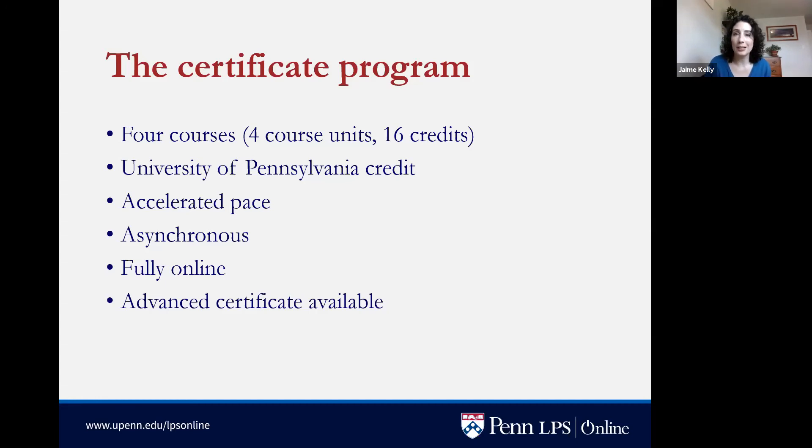The program is fully online, so no matter where you are in the world you can participate. We also offer an advanced certificate for students who want to take two additional courses after completing the initial four.